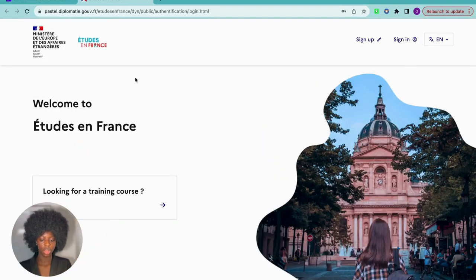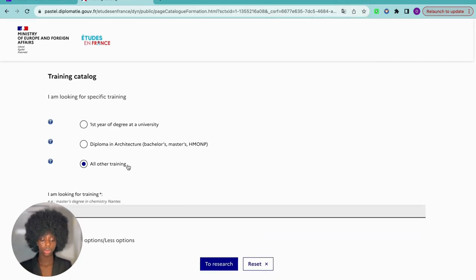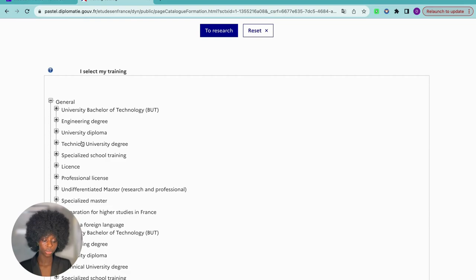Click on the link and here we go — this is the platform. Now that we are on the website, you can either sign up to register or sign in to log in. You can always change the language here — click on French if you want it in French, or English if you prefer. Note that you don't have to register before you can start finding your program. You can just click this link and look for your program. It's always good to choose 'All Other Training' so you get more search results.